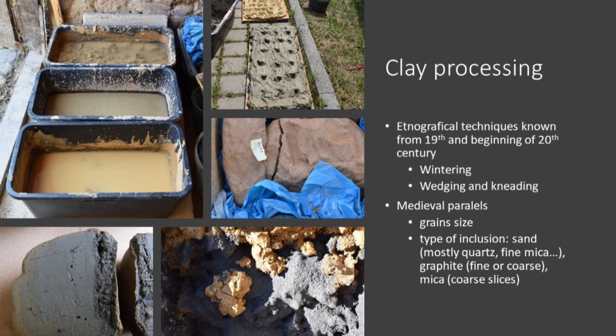Such clays in raw form need complicated processing. Experiments showed that some clays took several years before they became applicable. Processing methods used come from modern-age potters' traditions and were applied to change clay properties so it resembles medieval ceramics in terms of granularity and tempering.